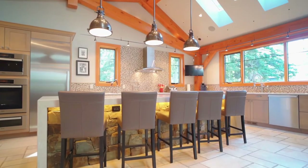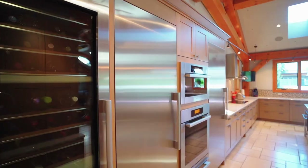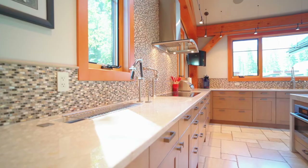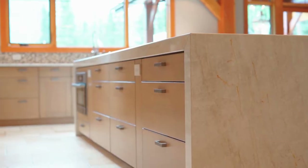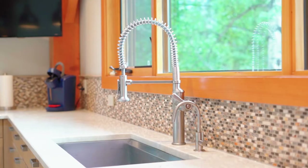The heart of the home — this kitchen is the envy of any professional chef. Top-of-the-line Mila appliances, a food prep sink, and tons of storage are available: necessary tools to provide delicious and nutritious meals for you and your loved ones.